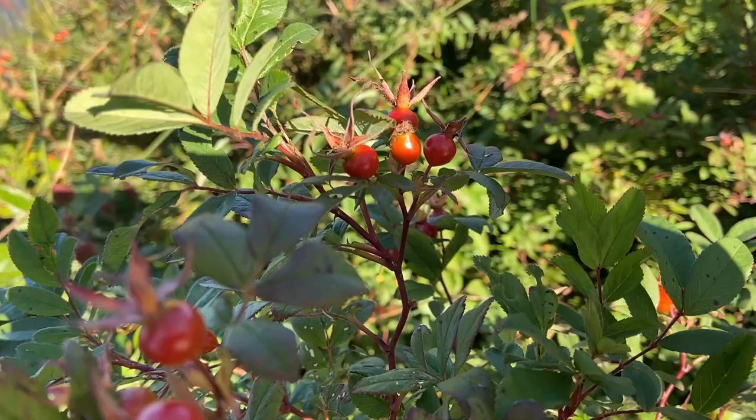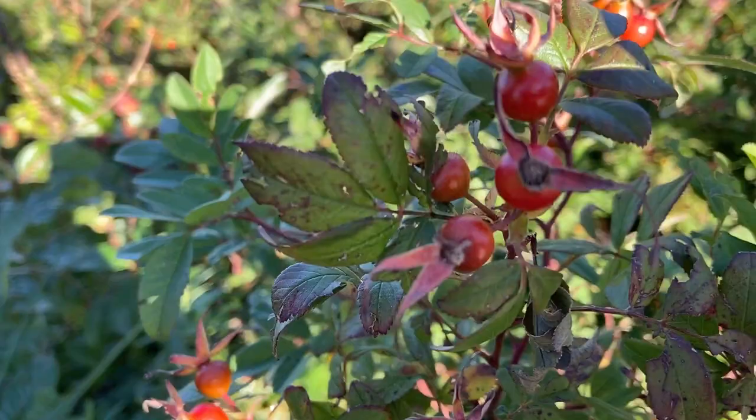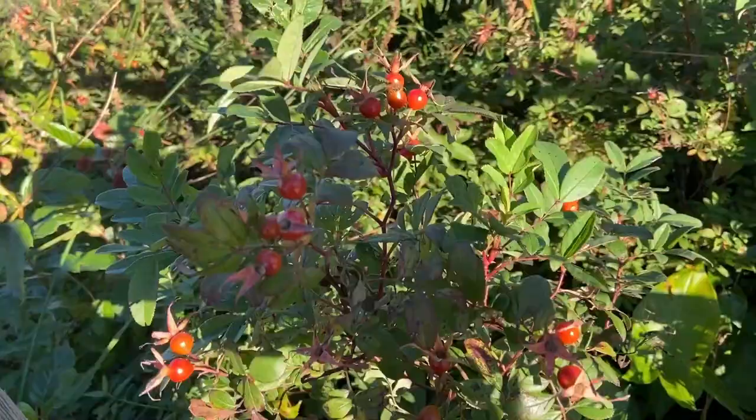Right here we have some rose hips. They're kind of an interesting looking berry with pieces coming out the end. I'm told that they're a lot more palatable and softer after the first frost, so I'll probably come back and check on those another day.